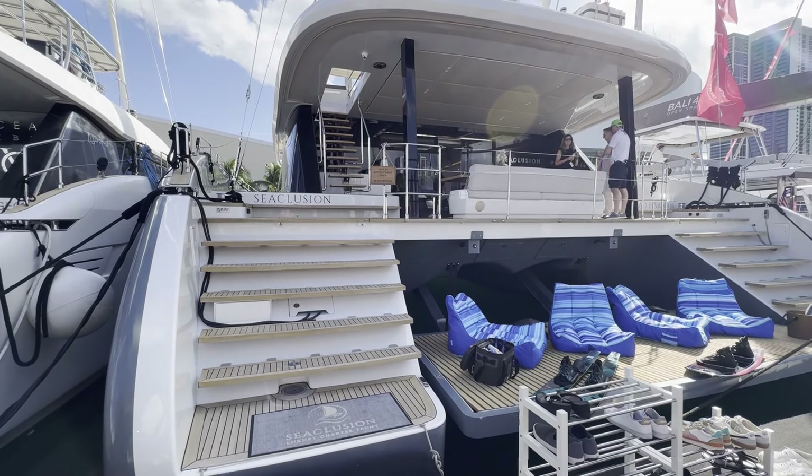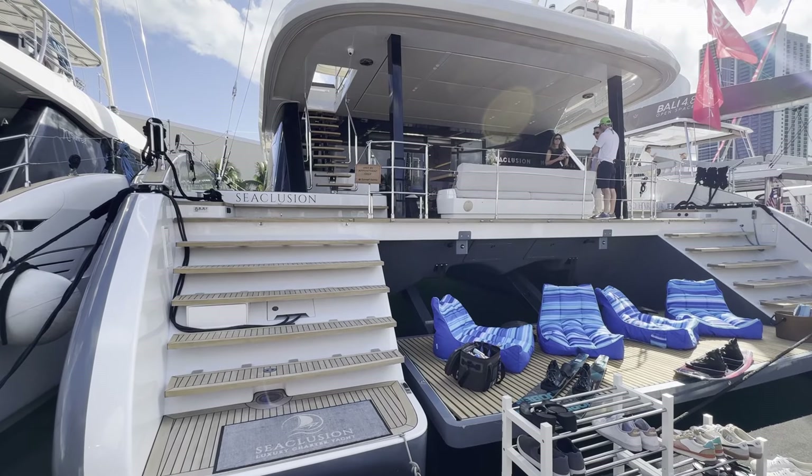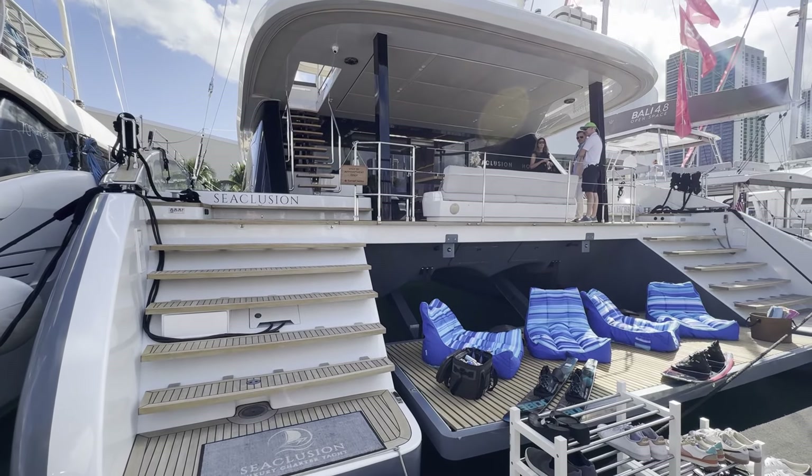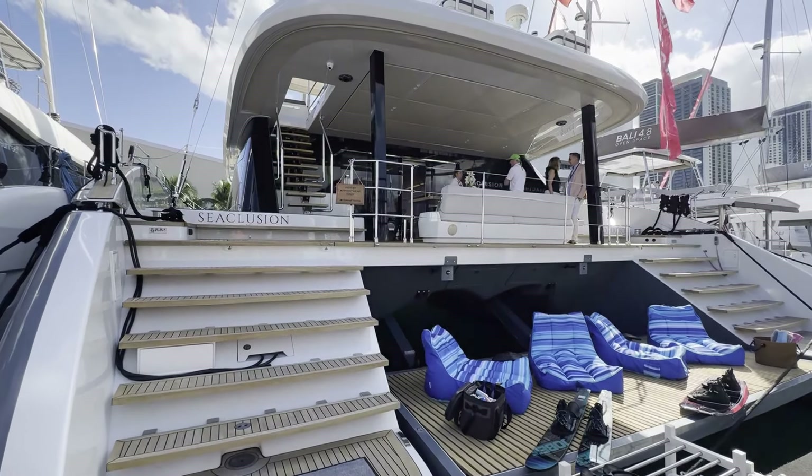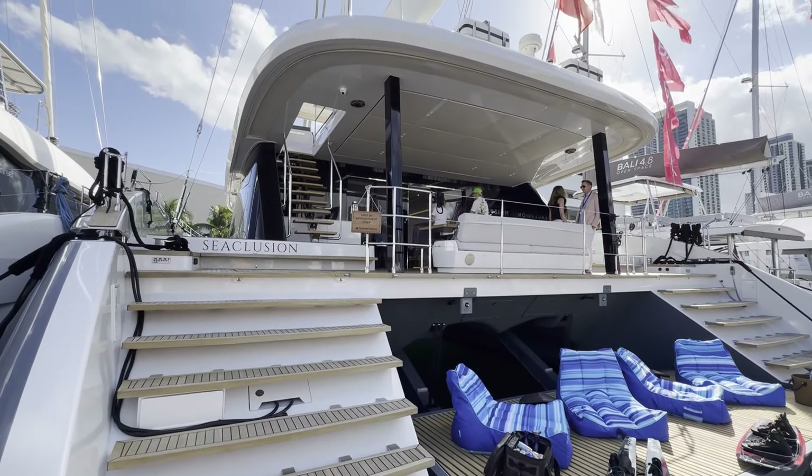Hi everyone! We're in beautiful Miami at Discover Boating Miami Boat Show and I want to show you this beautiful boat, the Sun Reef 80. Let's have a tour.